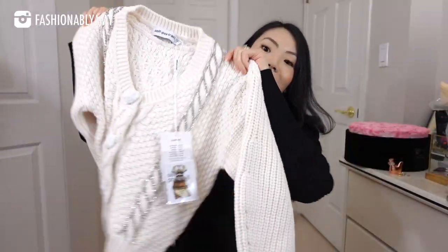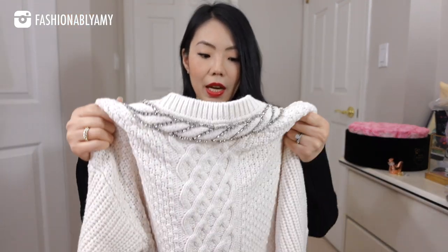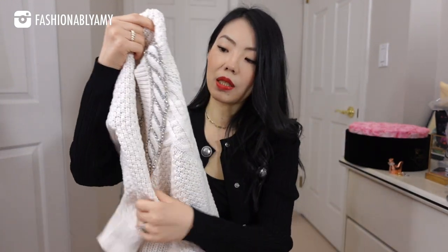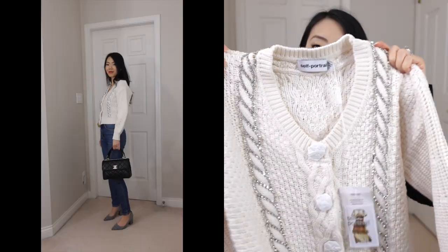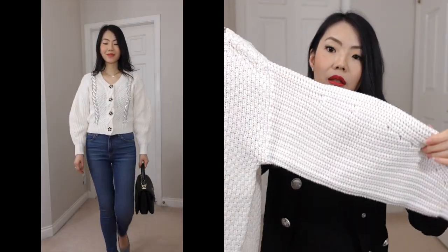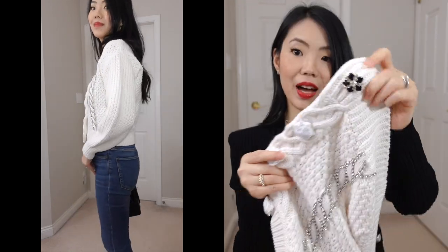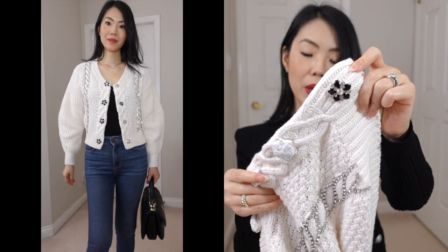Up next is another cardigan also from Self Portrait. I got it in a size small. It's actually quite heavy and it has a lot of rhinestone details — as you can see, running all the way around the neckline and down the sweater. It has more puffy sleeves and a drop shoulder. This is how the button looks on this one — I'm pretty sure these are the same ones used on the red cardigan.